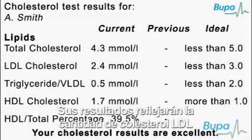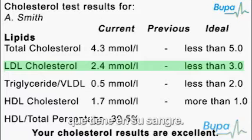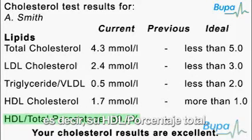Your results will show the amount of LDL cholesterol in your blood. It's healthy to have an LDL of 3 millimoles per litre or lower. Your results will also give the ratio of your HDL to your total cholesterol — your HDL total percentage.